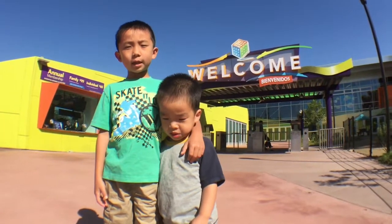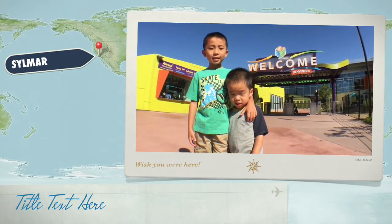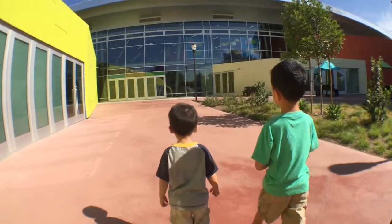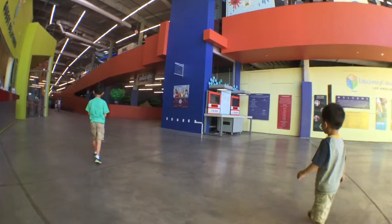This is the 200th episode of Look Who's Traveling. Today we're at Discovery Cube Los Angeles. This new edition of the museum is located by Hanson Dam in the northern San Fernando Valley.